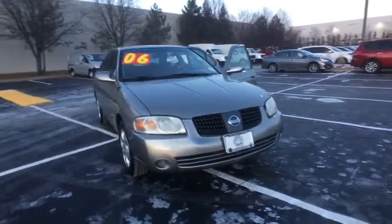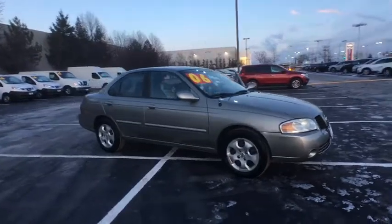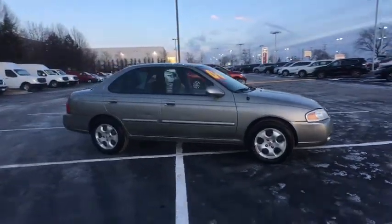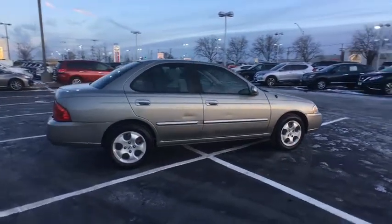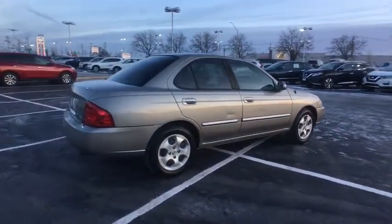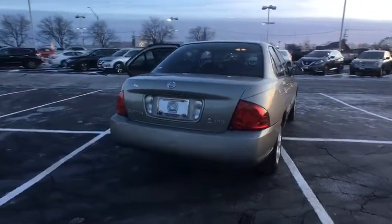The 2006 Nissan Sentra. With its spacious and versatile interior and stellar fuel efficiency, the Nissan Sentra is the obvious choice for anyone who wants to enjoy a stylish and comfortable ride. This vehicle has less than 80,000 miles. Here are some of this vehicle's great options.